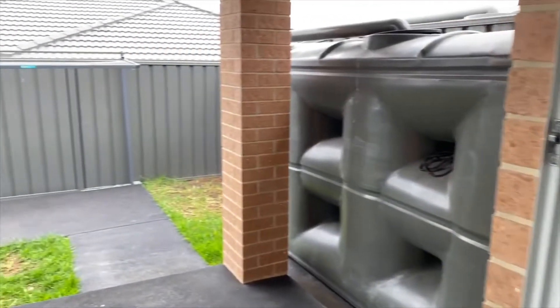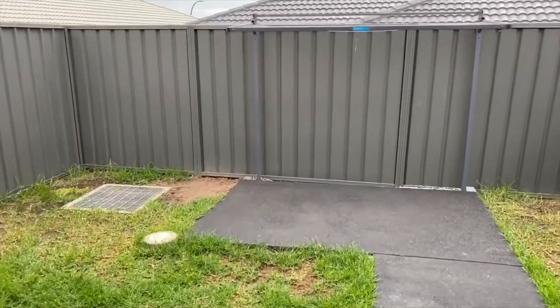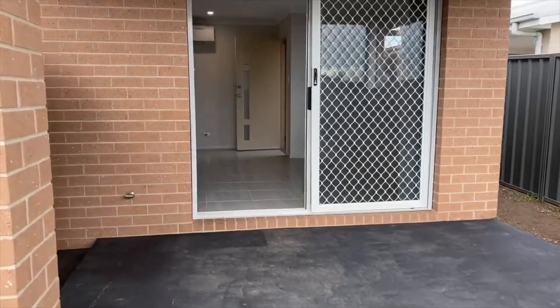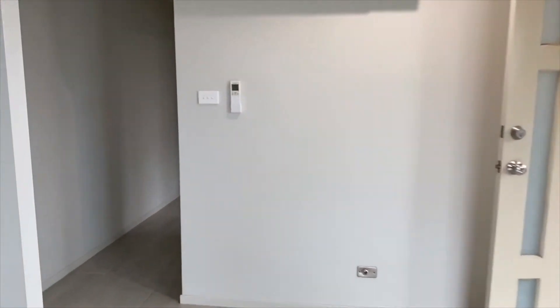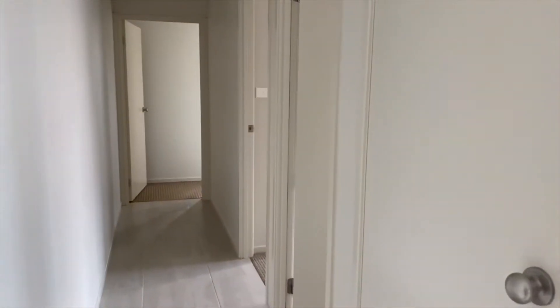This opens up into the courtyard, so you've got a low maintenance yard, as well as a covered alfresco. It also has a gas outlet outside. As we come back through the property, we've got a split system air conditioner here. Down the hallway we do have a linen cupboard.